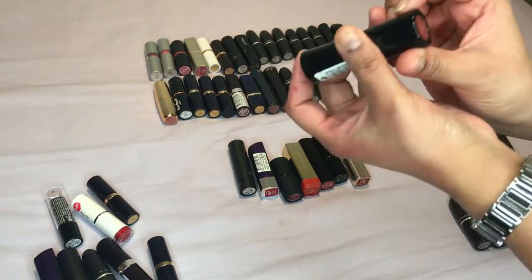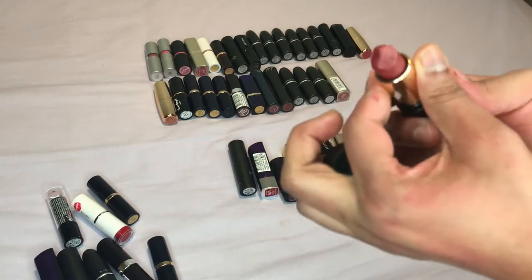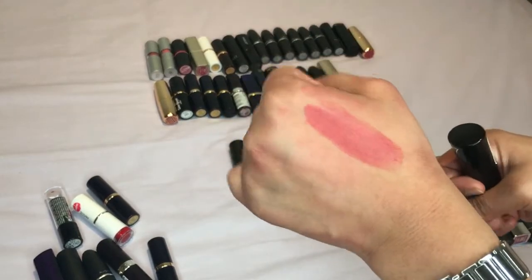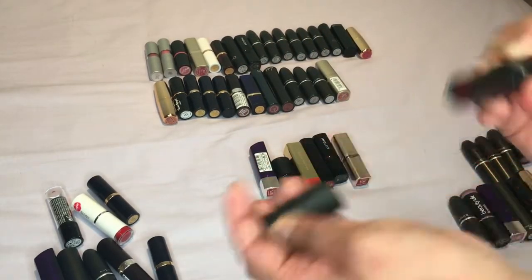Moving on, number seven — this one is, I can't read it — I think it's called Raisin — it's actually come away a little bit. This is a really nice color, I think I'll keep this because it's a kind of different color. Another one by Kiko, number 909 — yeah this is a really nice color too, and I know I'm going to want to keep more reds because of my Asian brides.